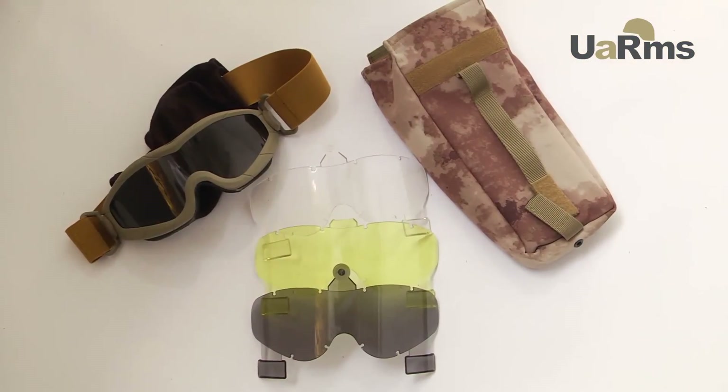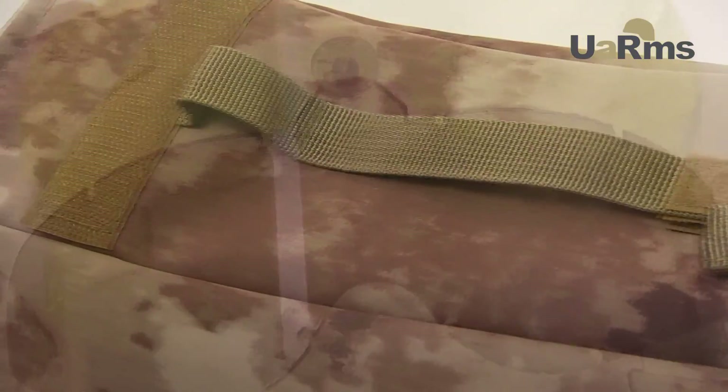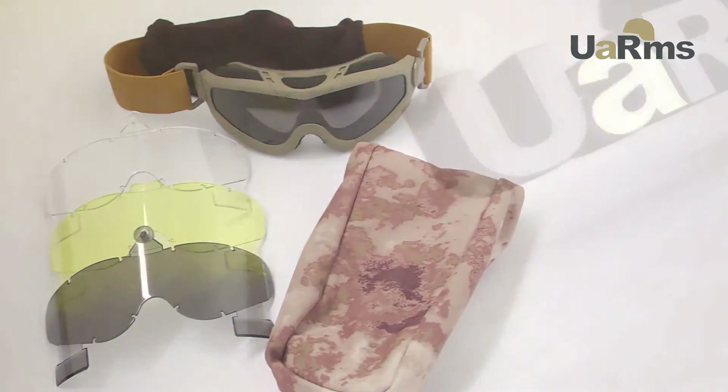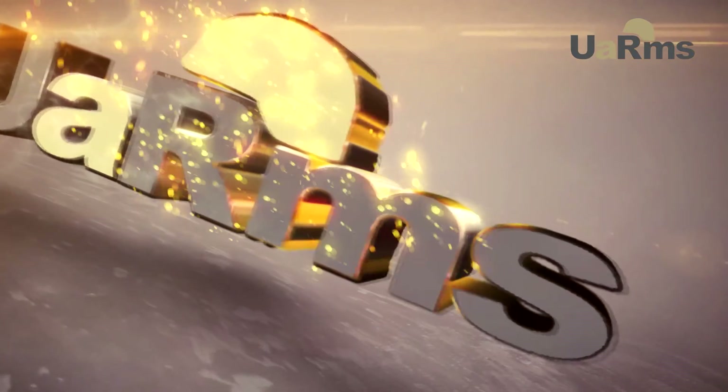Equipment set options include lenses — clear, yellow, and dark — a soft case for glasses, and a case for the entire set. All components of our ballistic mask are developed and manufactured by UARMS.